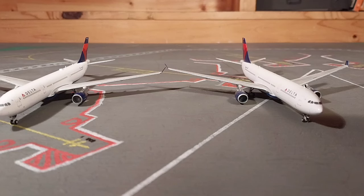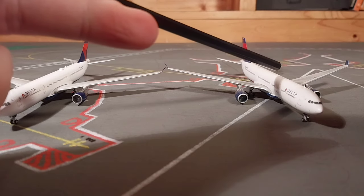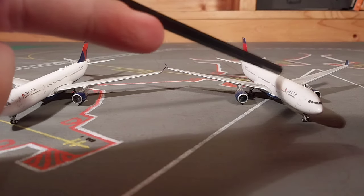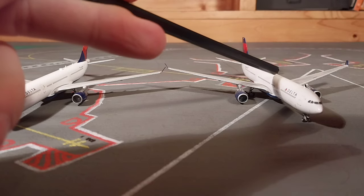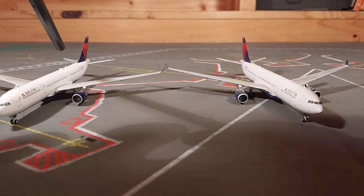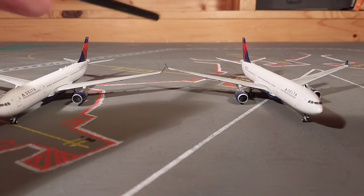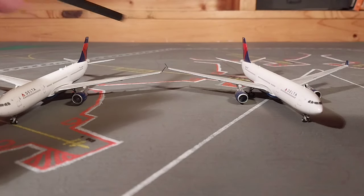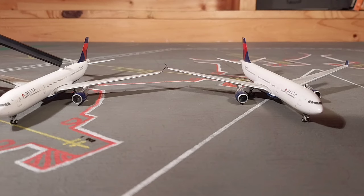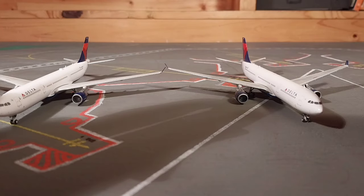On the left side we have November 829 November Whiskey, and on the right is my former Delta A330, November 823 November Whiskey. I have actually flown on November 823 November Whiskey. One difference I quickly noticed — the newer release has the Wi-Fi dome on the fuselage, whereas the old release doesn't have that.